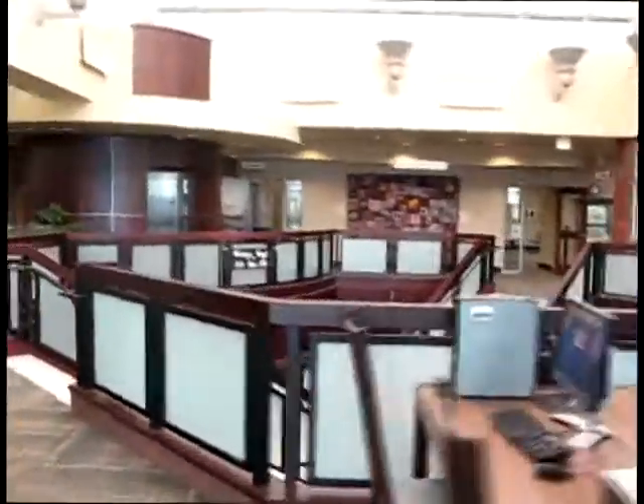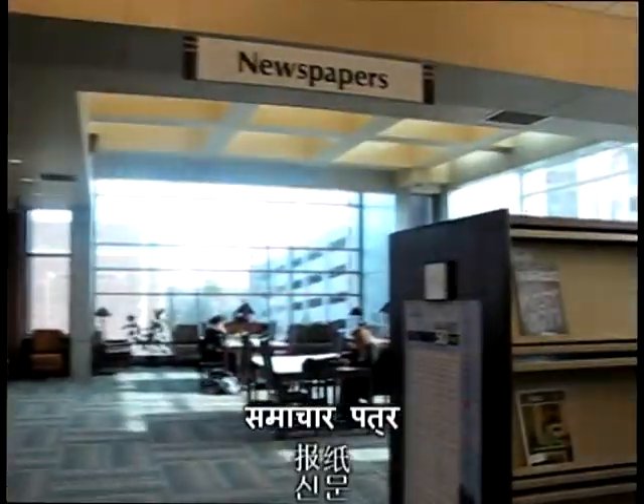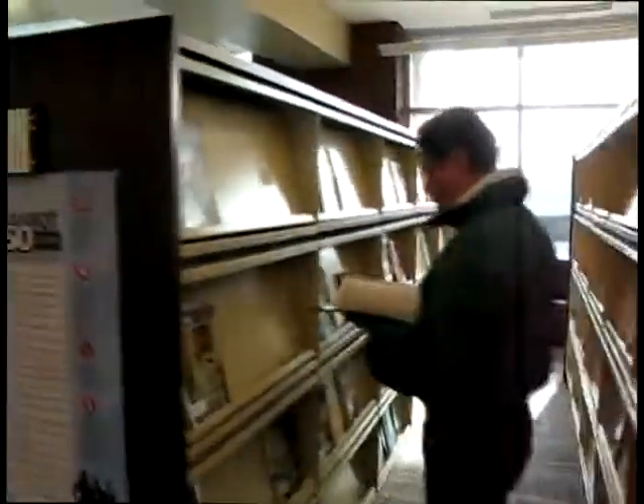After the information desk, we come upon the news section, which has even more resources like periodicals, and even a nice sitting area. This can be a great place to study, or just relax with a good book.